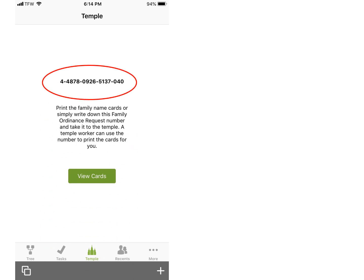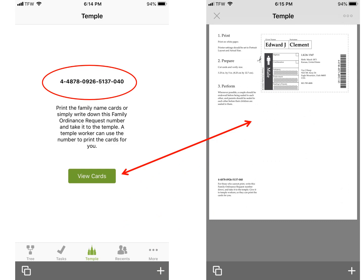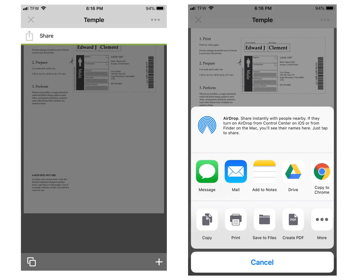Copy this number down when you get to the temple. You can show it to the temple patrons and they can print out a card or cards for you. Or you can tap on View Cards and this screen appears. Tap on the three dots at the top right, then tap on Share. On the next screen that comes up, tap on Print to print out the card. You do have to be near a wireless printer for this feature to work.